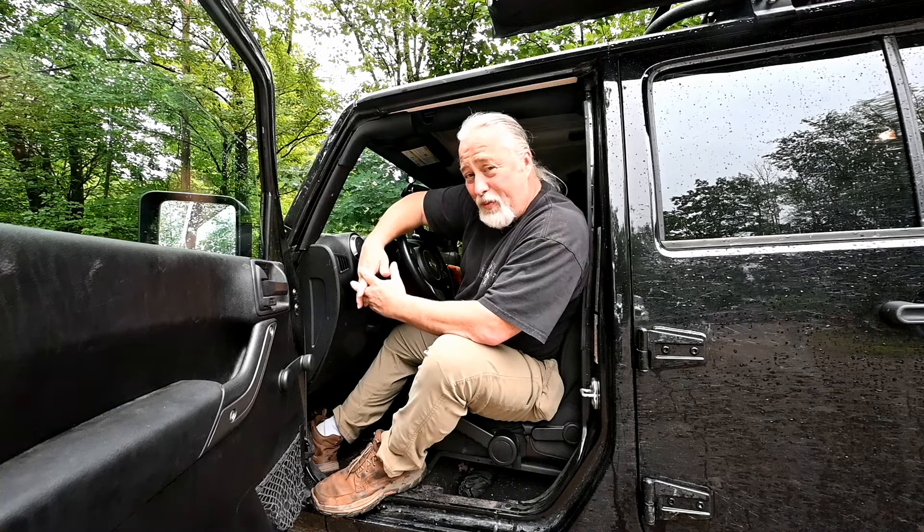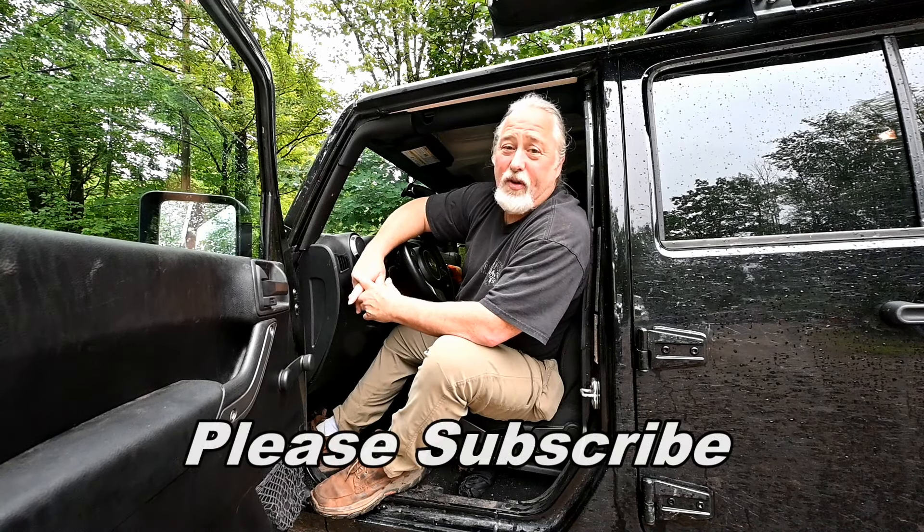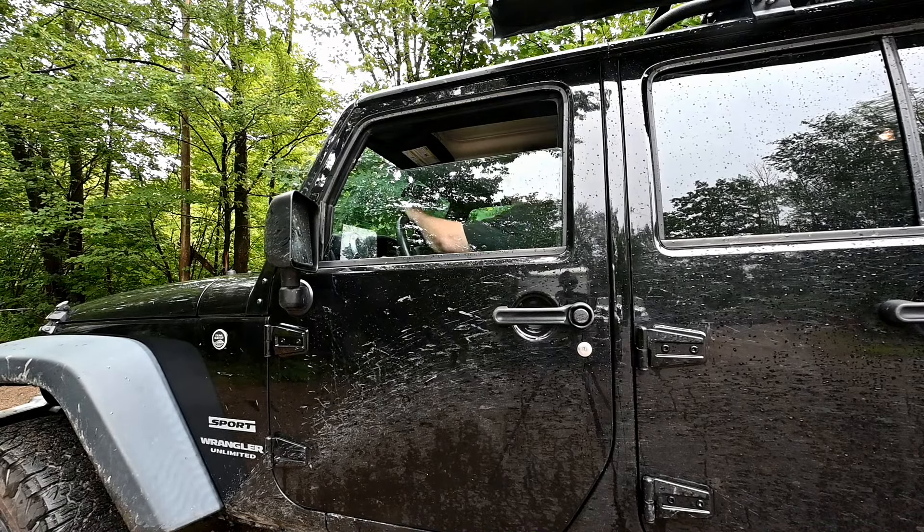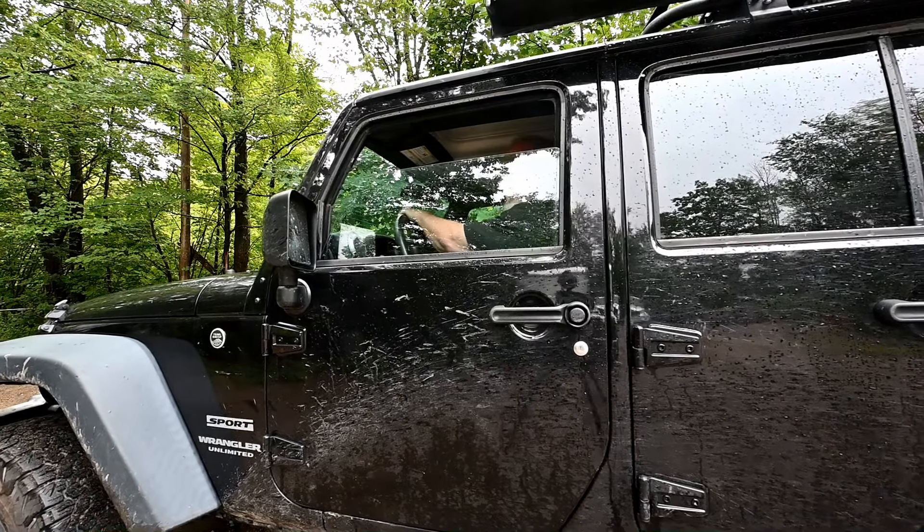Thanks for allowing me to spend some time with you and show you some of these really neat things. If you like the content we're providing, please consider becoming a subscriber to the channel. You can also find us on Facebook and Instagram — the links are below. Until next time, I'll see you soon.